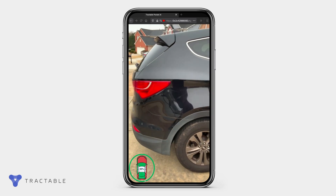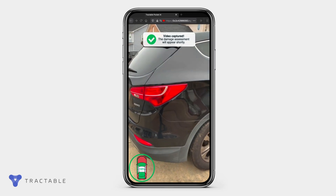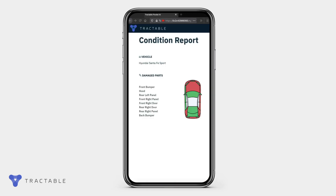After one quick lap, it makes an assessment, allowing you to understand any damage in seconds. The result? Instant understanding of a vehicle's condition, giving you control over the next steps, whether that's assessing the value of a car, or moving forward an insurance claim.